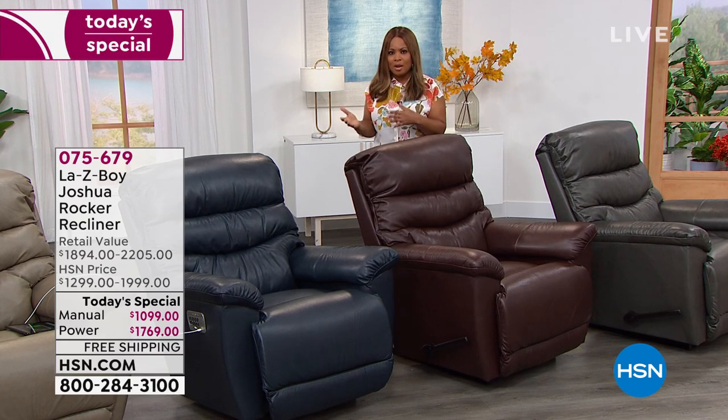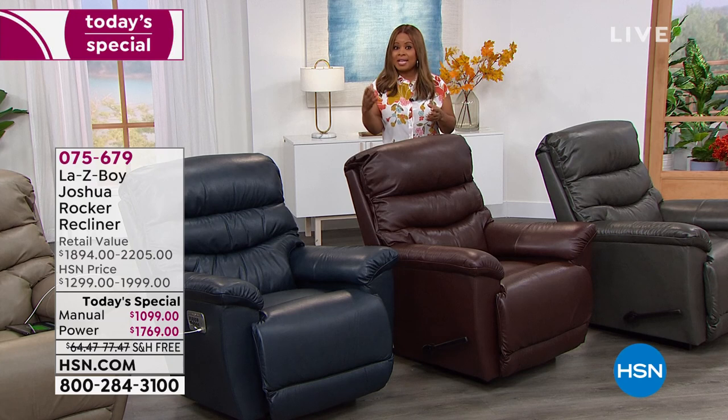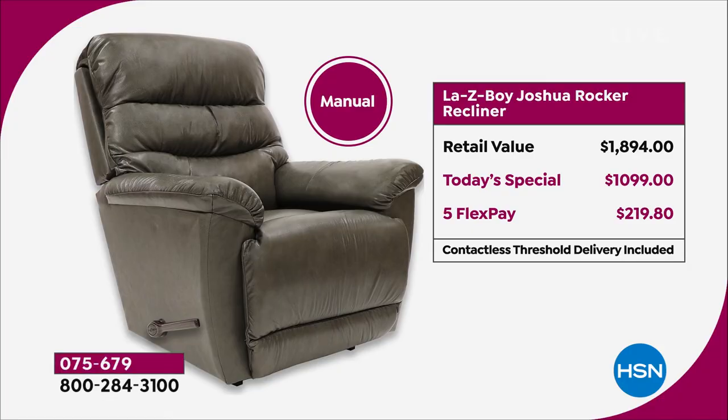Don't miss out — a remarkable price. You have your choice of manual or Power XR. The Power XR is the most premium choice. Our Today's Special price — you are paying the same price at La-Z-Boy stores or online for the Power XR as you would pay for a manual. If that doesn't substantiate what an amazing price this is for one day only — FlexPay means interest-free payments. You don't have to pay the full amount today.